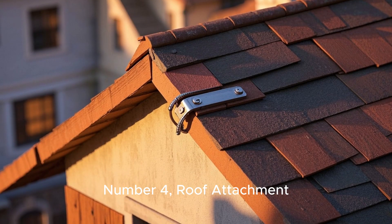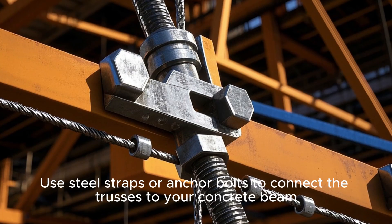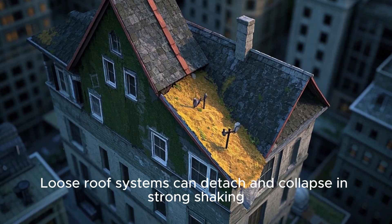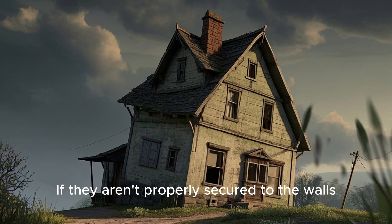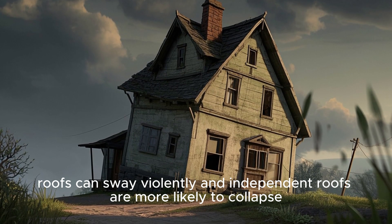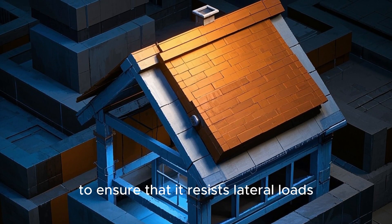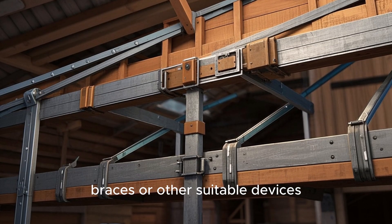Number 4: Roof Attachment. Lightweight roofing is better during an earthquake, but it must be properly anchored to the walls. Use steel straps or anchor bolts to connect the trusses to your concrete beam. Loose roof systems can detach and collapse in strong shaking — roofs can collapse independently from the rest of the structure if not properly secured. During earthquakes, roofs can sway violently. The roof system should be adequately secured using straps, braces, or other suitable devices to ensure it resists lateral loads.